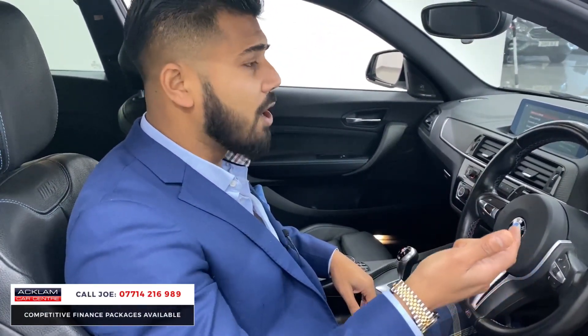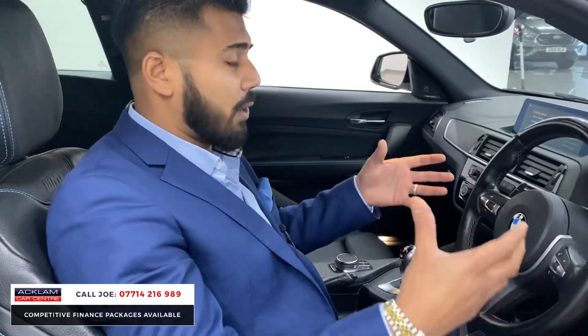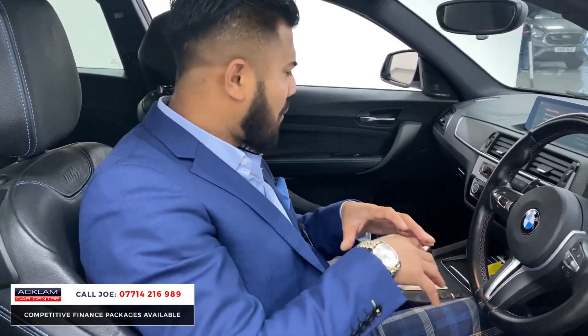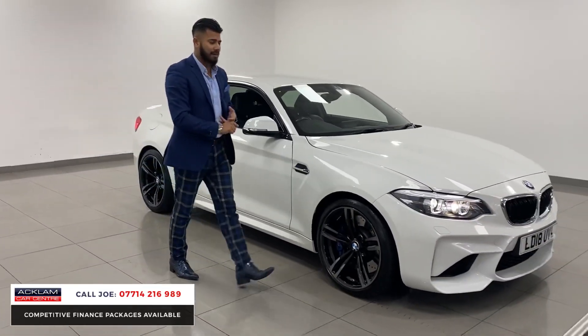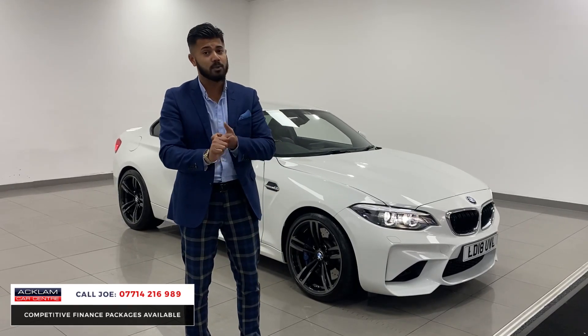The car does exactly what it's supposed to do - it'll put a smile on your face, drives brilliantly, makes loads of noise, and with only 35,000 miles on it, not everybody wants an M5, M6, C63, or E63. Some people just want a nice small hot coupe - not a hatchback, a coupe - and this is what this delivers. Fabulous colour, great miles, great condition. There isn't a lot out there that hasn't been modified, so this is a stock car - exactly what you see. We will give the car a full service before it goes out.